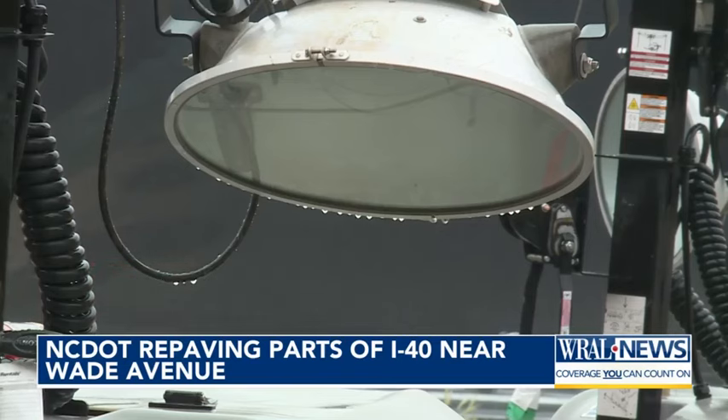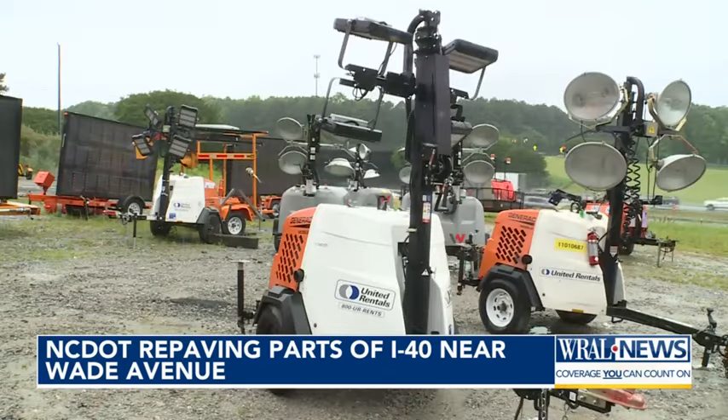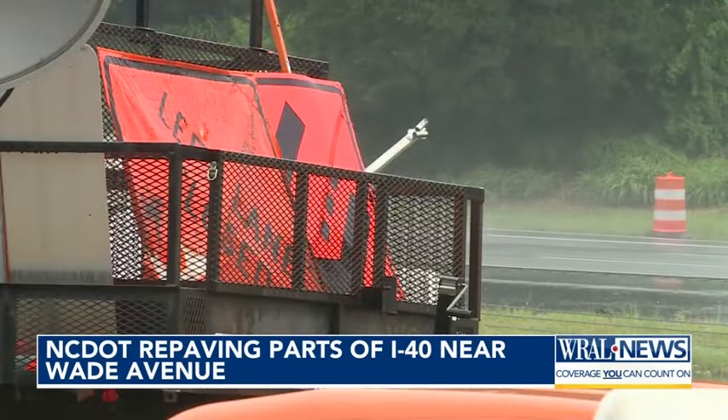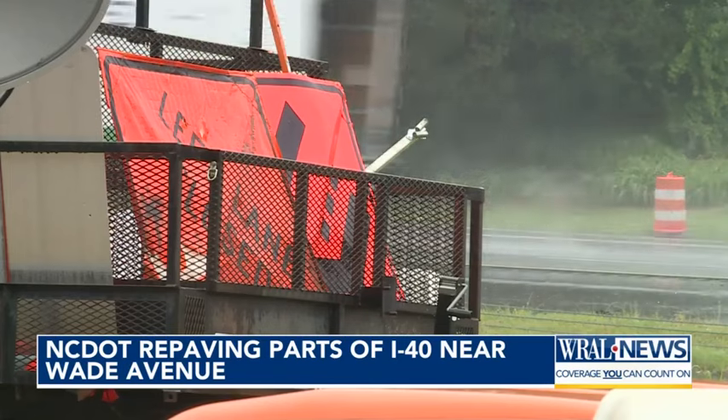Today, equipment sits idly by in the rain, but over the past several months they couldn't even work when it wasn't raining. That's because temperatures have to stay above 60 degrees for the type of asphalt they're using.